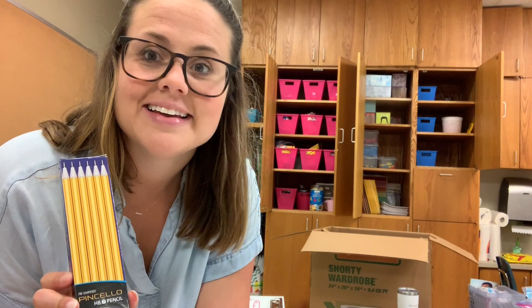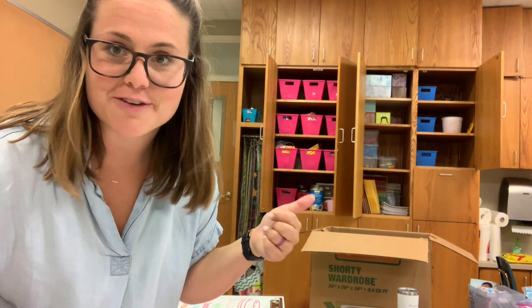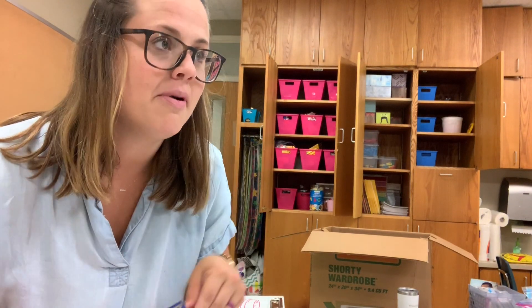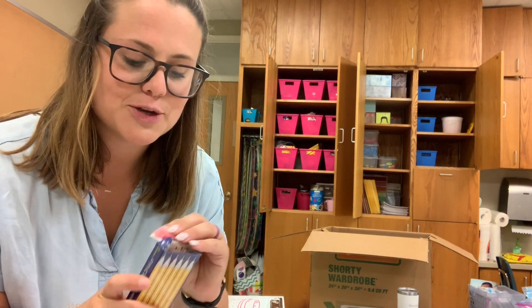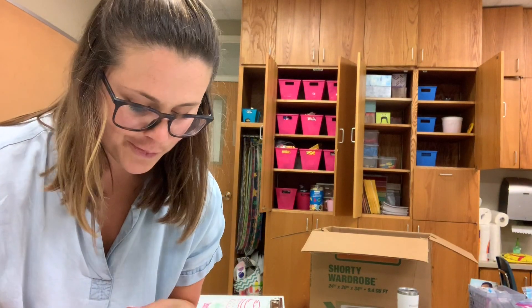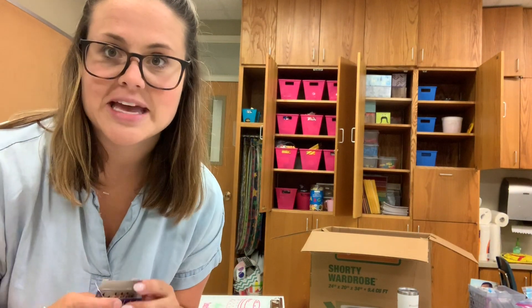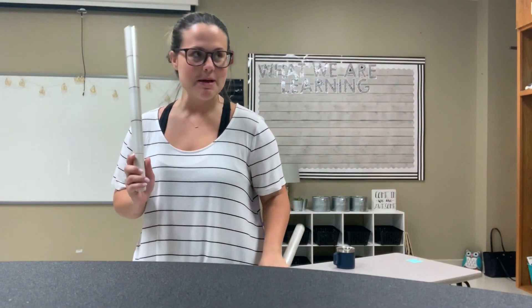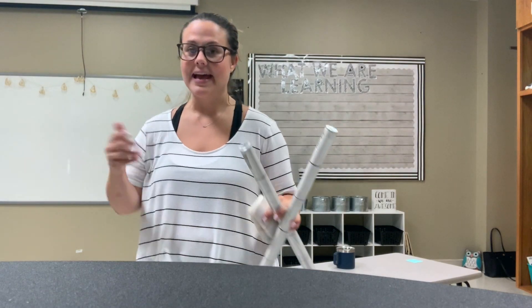Another side note: if you are not using pre-sharpened pencils, then you're doing life wrong. I have a whole two tubs full of unsharpened pencils — I hate sharpening pencils — so I always go with pre-sharpened ones. They just come nice and new and sharpened already in the package, so you can take them out, throw them in your pencil bin, and you have a nice fresh bunch of sharp pencils. Stop buying the unsharpened pencils!